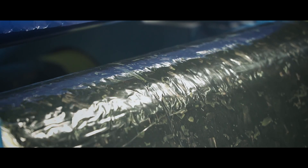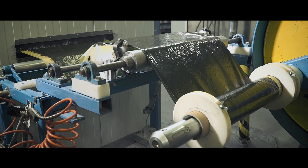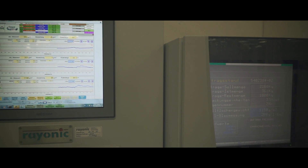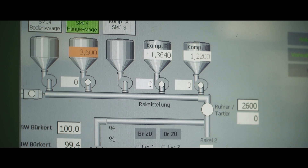The production line is able to operate under controlled process parameters at a maximum width of 1.5 meters. The sheet molding compound is a semi-finished product, which is then cut into preforms.